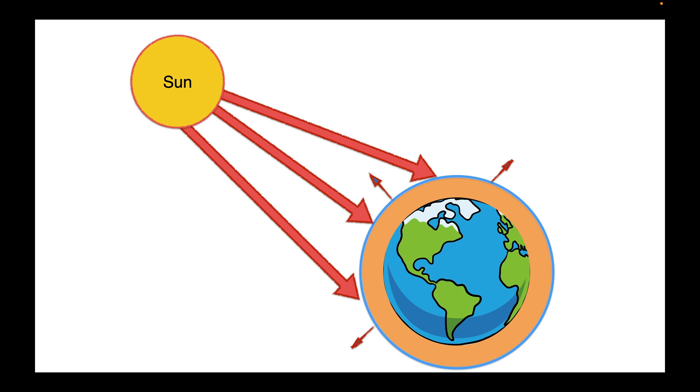Without the greenhouse effect, the heat emitted by the Earth would pass outwards from the planet's surface into space, and the Earth would have an average temperature of about minus 20 degrees Celsius.